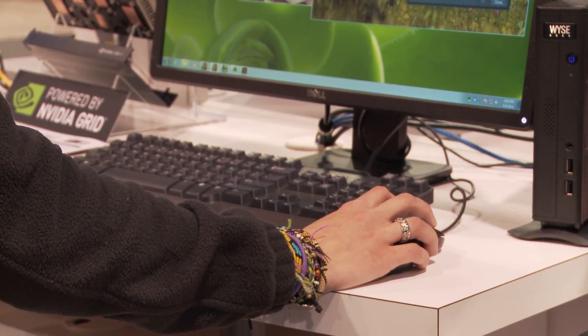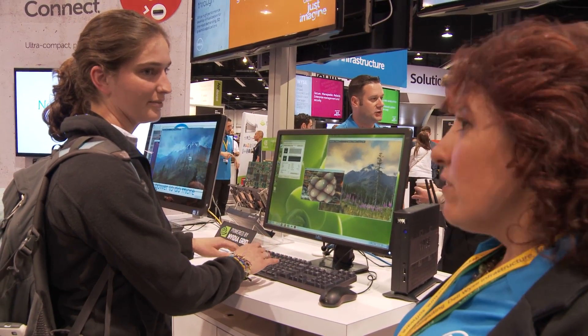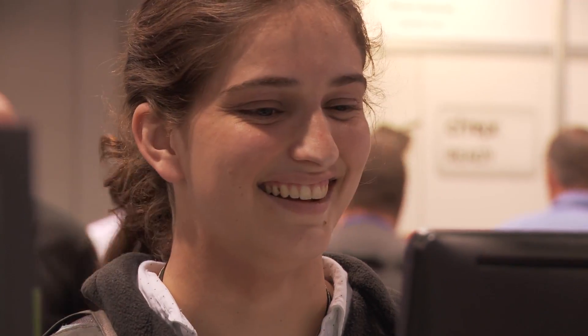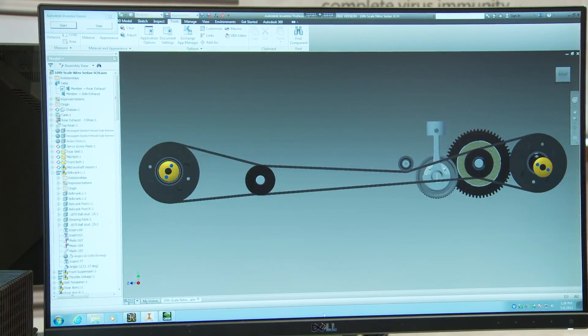For years, whenever someone had to work with, for instance, an Autodesk data set, they actually had to ship the data set to them. Today, with a virtual workstation, that data set can remain secure within the company's data center, and simply bits and pixels are shipped on the screens to the various locations.